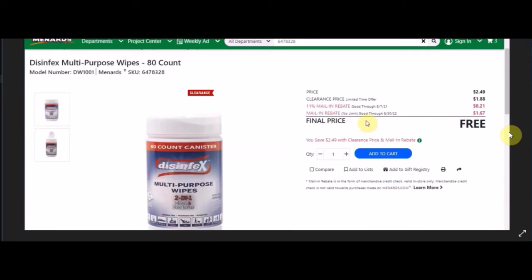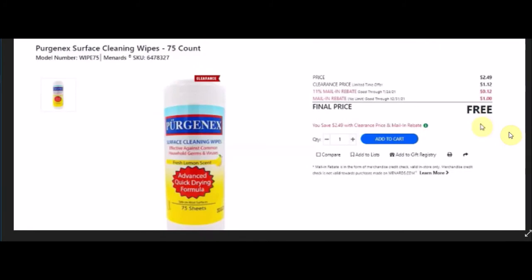Also unable to find on the website: Disinfects multi-purpose wipes 80-count, SKU 6478328. Normal price $2.49, clearance $1.88, 11% taking off 21 cents, mail-in rebate no limit good until June 30th 2022 at $1.67 making this item free.